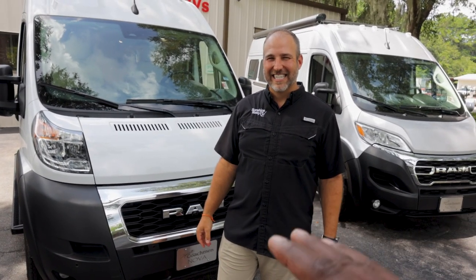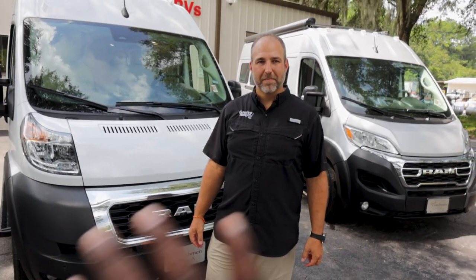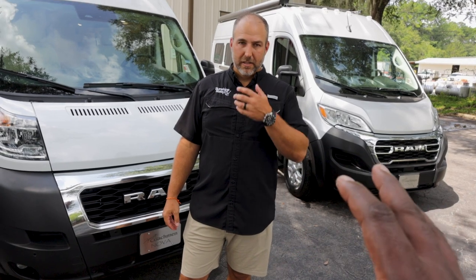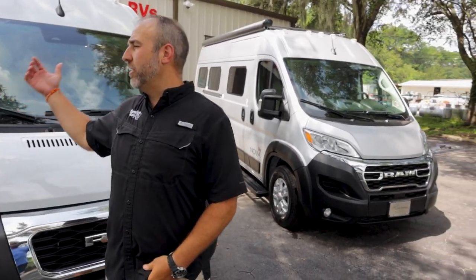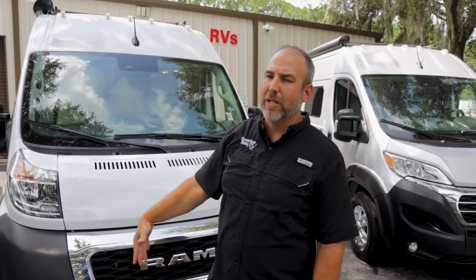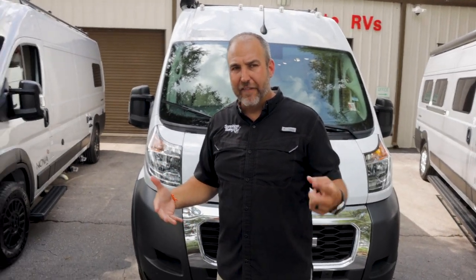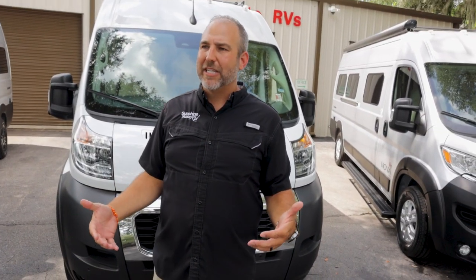Who's looking for a Nova or a ProMaster? These are made for two people — seating for two up front, sleeping for two in the back. Storage-wise, they're ideal for two. If it's one person, great, more storage. If you're going to be sleeping more than two people in it, it is going to be tough.